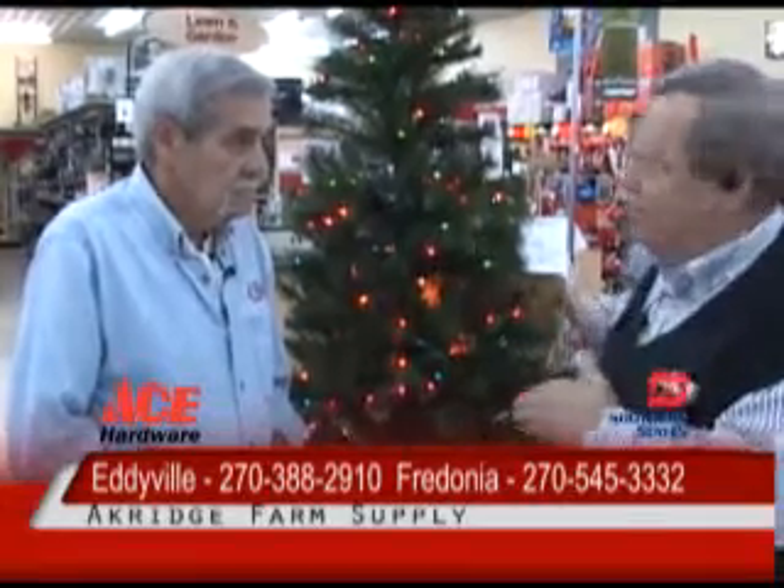A lot of folks have their Christmas shopping done for this year, but remember, folks, there's always next year coming up, and now's a great time to get stocked up on decorations. And maybe, if you're a collector of the Christmas Village houses, it's a great time to stock up on that also.